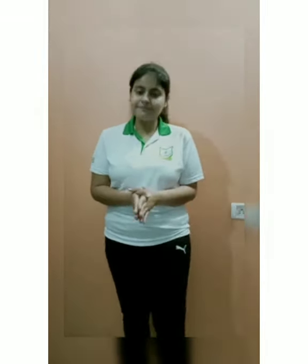Thank you everyone. This is all about the iBank. Thank you.